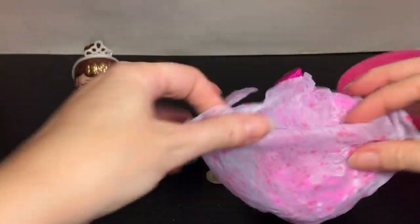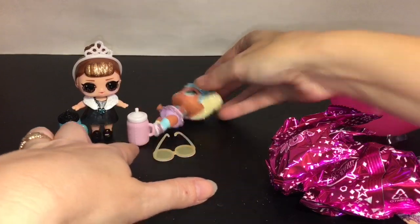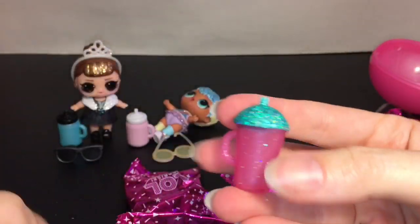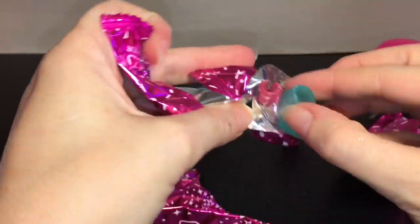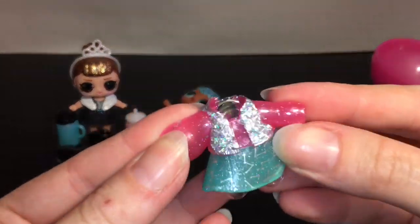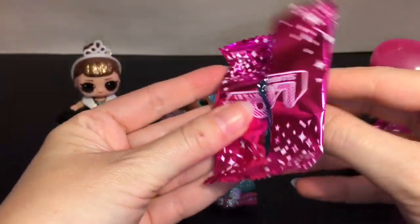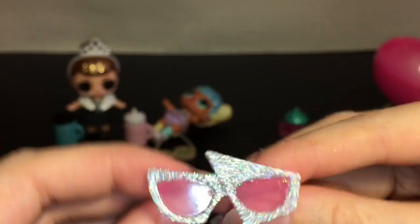Inside here are our fun little blind bags — even the blind bags look so magical. Let's start with — I think this is the bottle — and oh cool, this is definitely a new one! Then here's our cute little outfit. I think you guys know who we have and she is new to my collection. I love how the sleeves are clear as well as the skirt — that's awesome! I never had her as an original doll either. Here are her cute little boots.